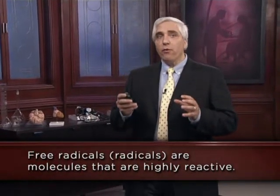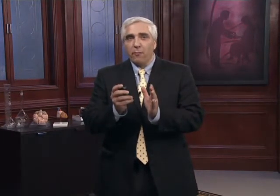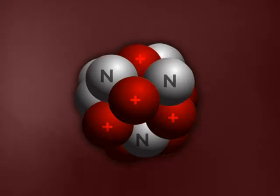Radicals are molecules that are highly reactive. To review some really basic chemistry: atoms have positively charged protons along with uncharged neutrons. The number of protons in an atom determines what element it is.